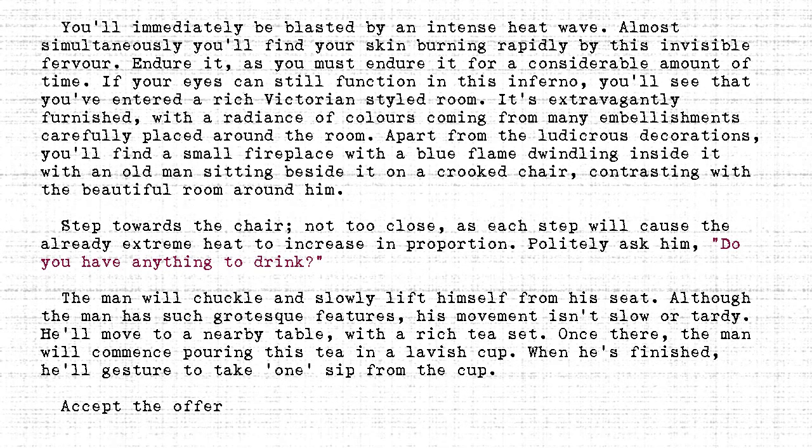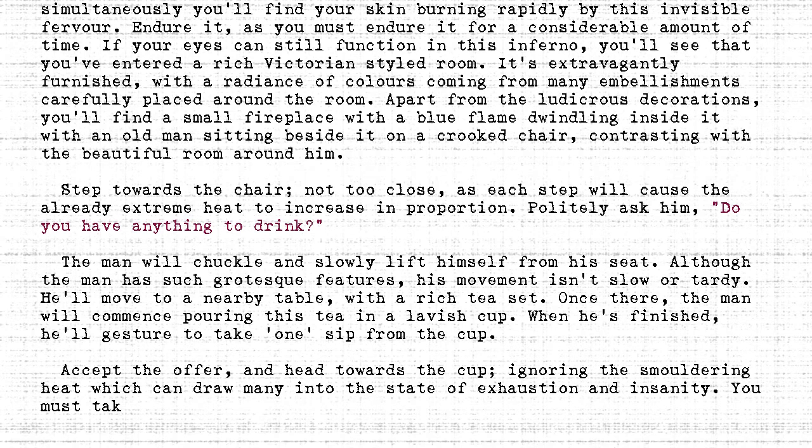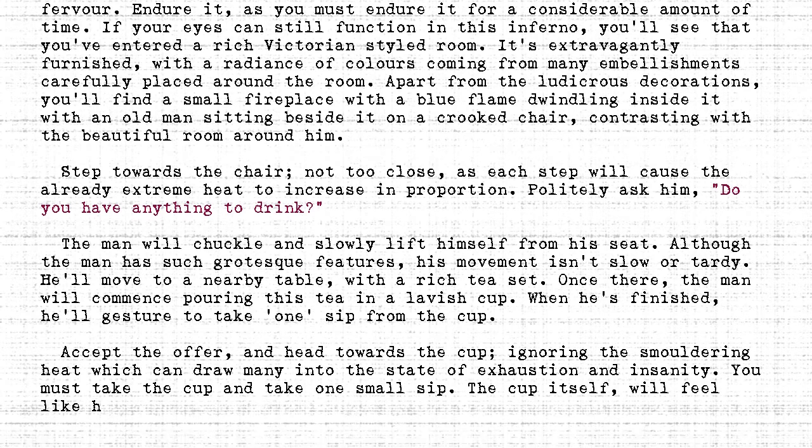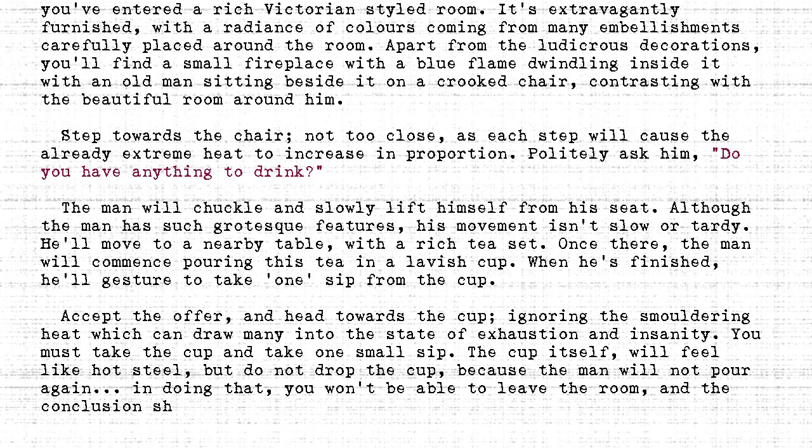Accept the offer and head towards the cup, ignoring the smoldering heat which can draw many into the state of exhaustion and insanity. You must take the cup and take one small sip. The cup itself will feel like hot steel, but do not drop the cup, because the man will not pour again. In doing that, you won't be able to leave the room, and the conclusion shall be obvious.